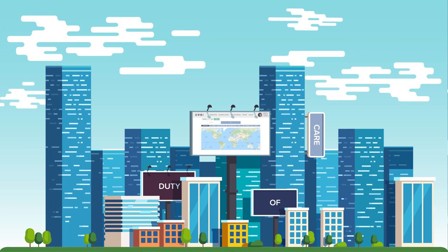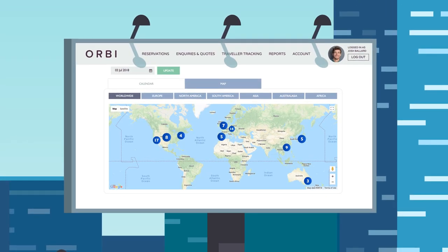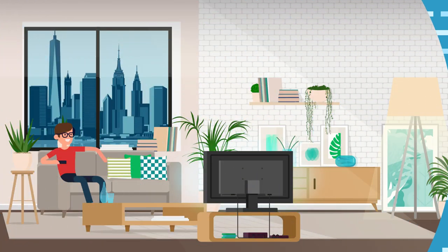Duty of care is a key consideration in modern business travel. Detailed mapping of your traveller's location provides you with greater visibility. Orbi also connects with leading traveller tracking providers to give you complete peace of mind.